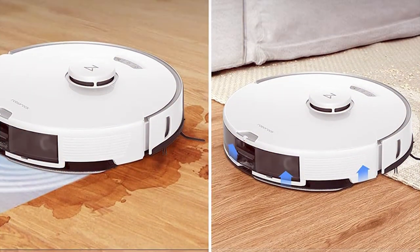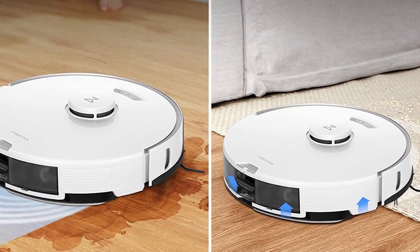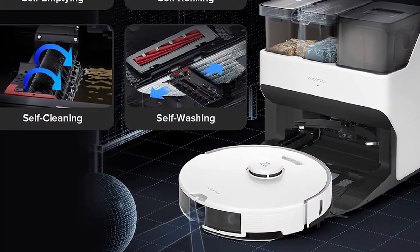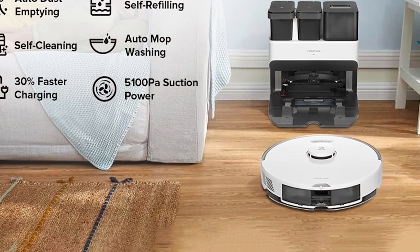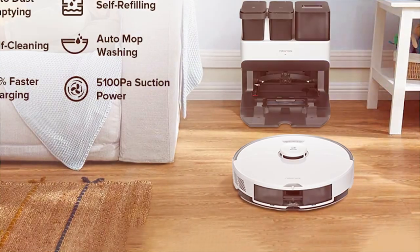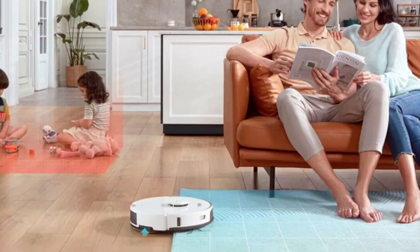No more grime or sticky messes left behind. This robot vacuum boasts advanced mapping and navigation so it knows your home like the back of its robotic hand. With multiple cleaning modes, it adapts to any situation, whether you have hardwood floors or deep-pile carpets. With the Roborock app, you have complete control and can set specific cleaning zones or schedules. It even integrates with voice assistants so you can control it with a simple command. Experience a new level of clean and convenience — say goodbye to tedious chores and hello to more free time in a spotless home.